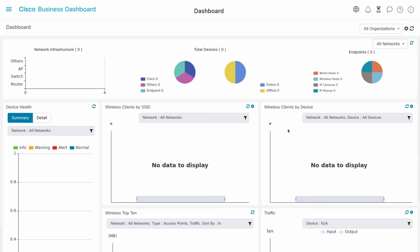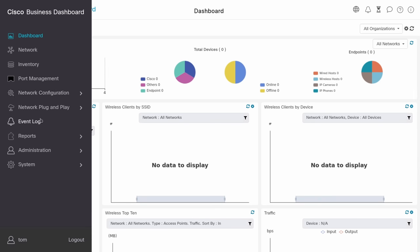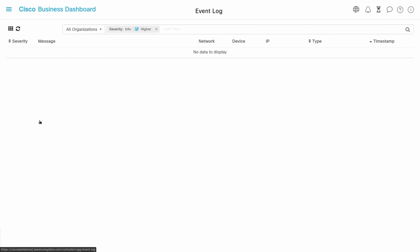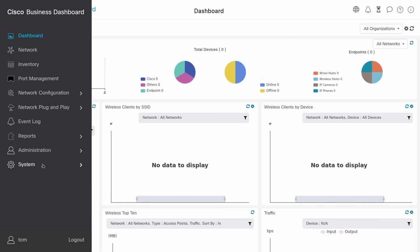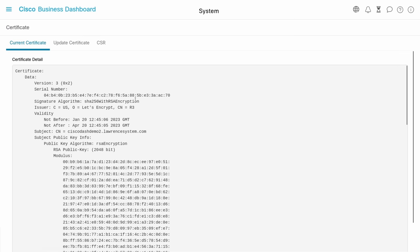I found nothing in the Cisco dashboard event log that gave me any clue as to why things weren't working. I could have reached out to Cisco directly since they sent me the equipment, and they probably would have walked me through a full setup demo. But I didn't think that would give my viewers the best experience — I wanted to experience it the way you would: spinning it up in a cloud instance, trying Let's Encrypt as they have embedded, and seeing what it's really like.